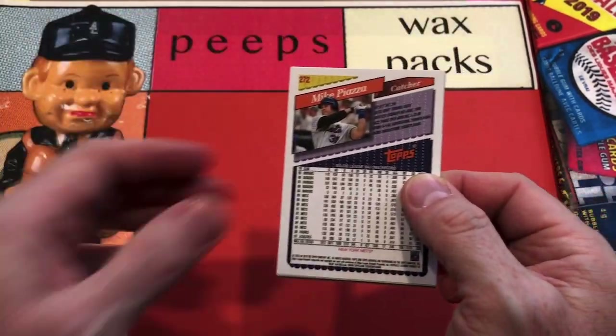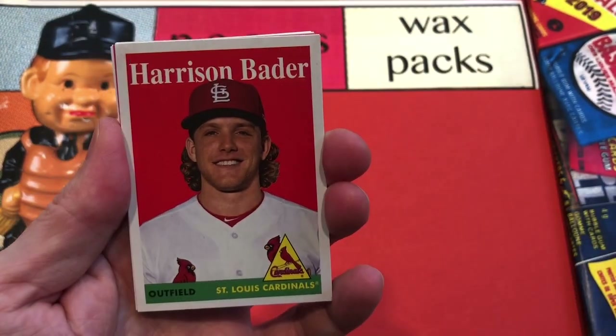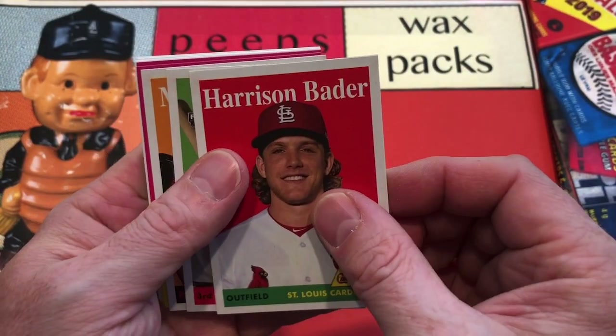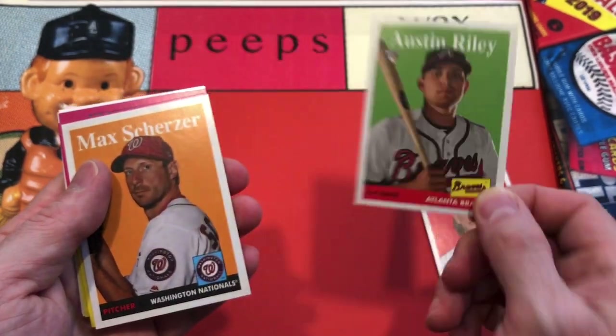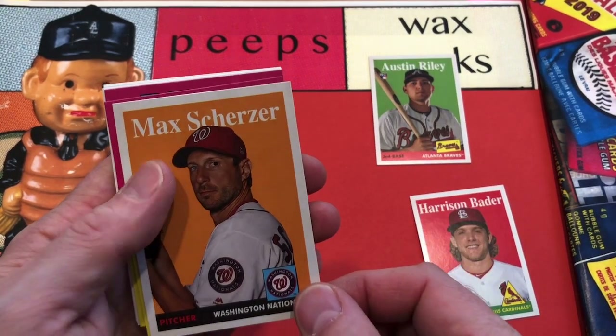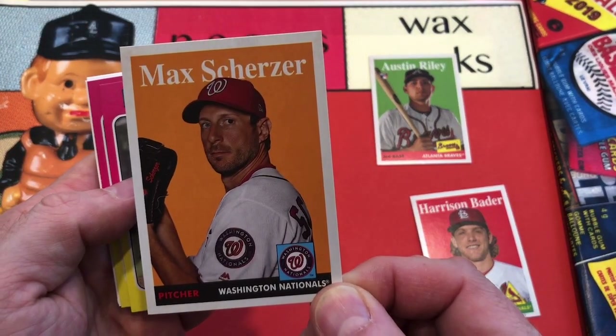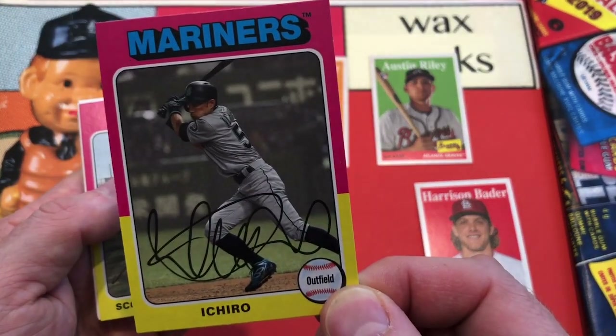We've got a 1958 Topps style card — that's a Harrison Bader. There's an Austin Riley rookie card; he hit a big home run just last night. And a Max Scherzer in the '58 style. Put that Riley up top — it's a nice looking card. And there's a Max Scherzer in the 1958 design.